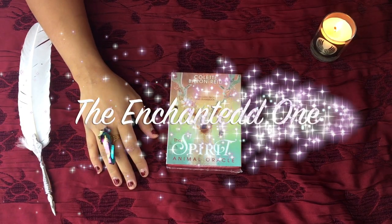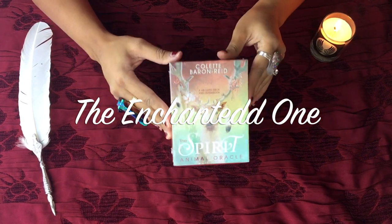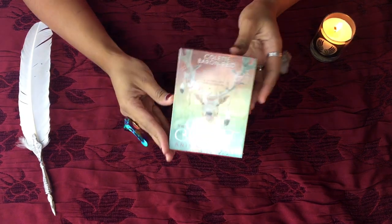Hello guys, and this is the review for the Spirit Animal Oracle Deck. It is by Colette Barron-Reid.